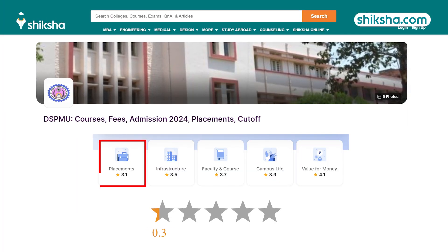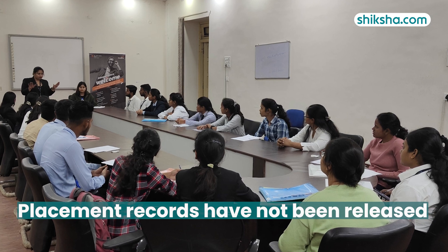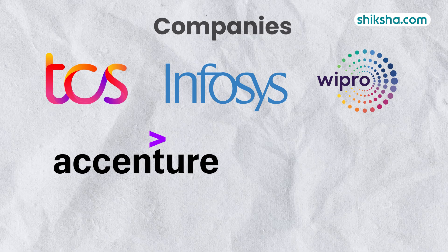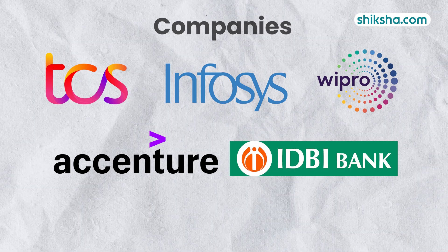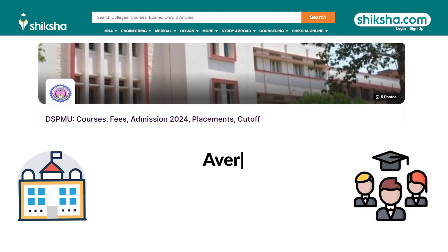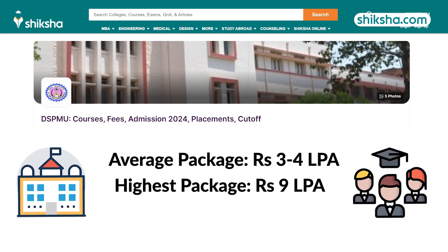Starting right off with placements, which has been rated 3.1 stars. Though official placement records have not been released, as per students, TCS, Infosys, Wipro, Accenture, and IDBI Bank, along with some state-based startups, were part of the campus placement drive in the past year. The average package offered was around 3–4 lakh per annum, with the highest package exceeding 9 lakh per annum.